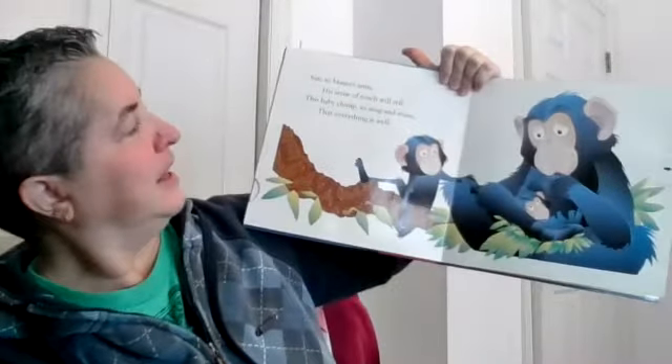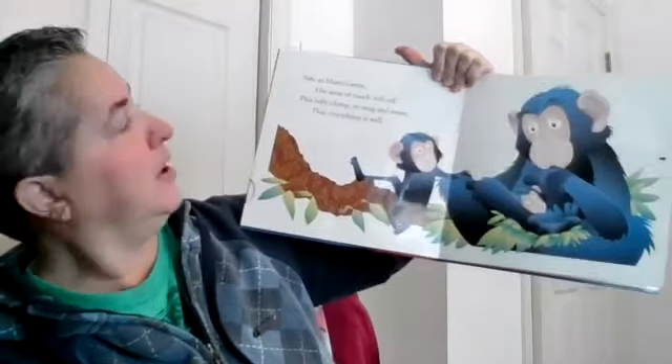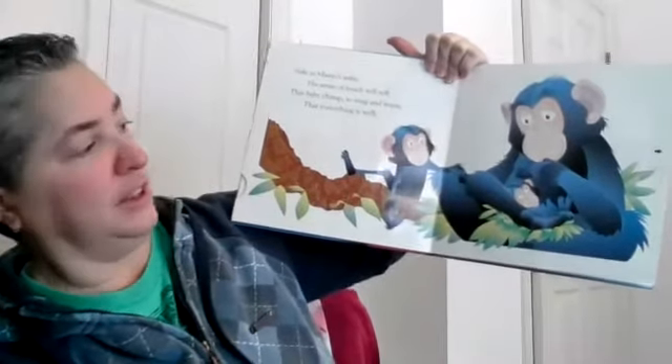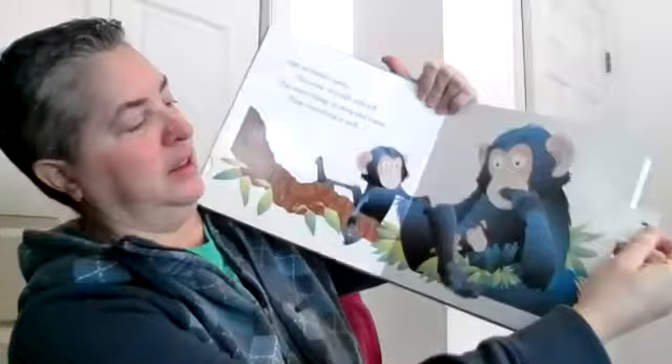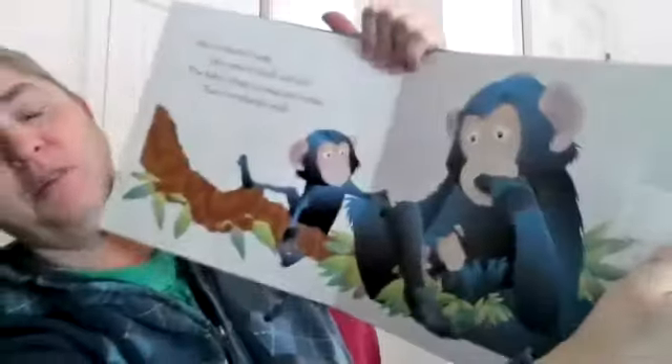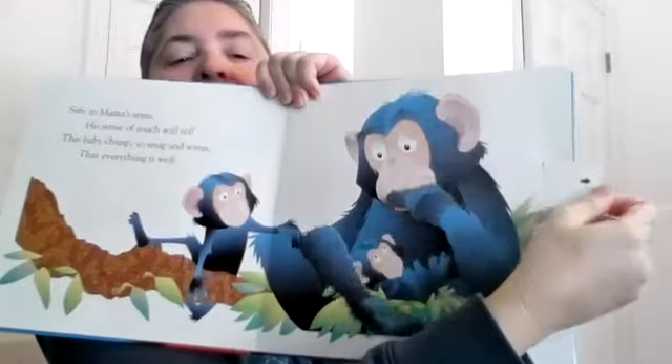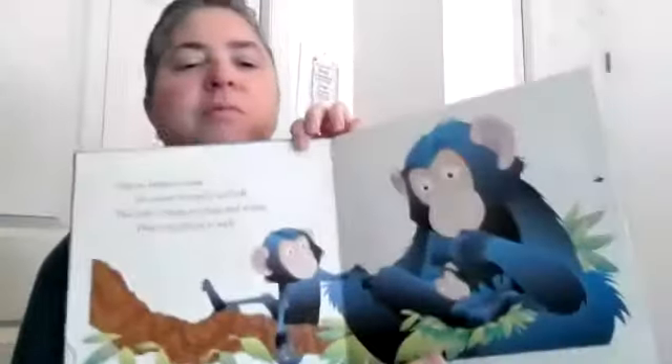Safe in mama's arms. His sense of touch will tell this baby chimp, so snug and warm, that everything is well. Look at that — there's the baby chimp in his mama's arms. I bet you guys like to be in your mama's arms. They make you feel nice and safe and snug.